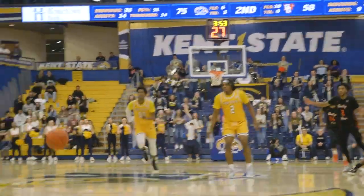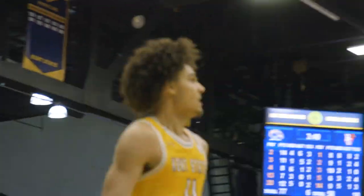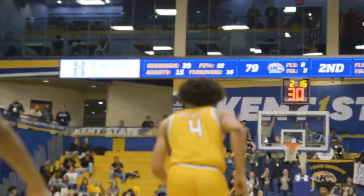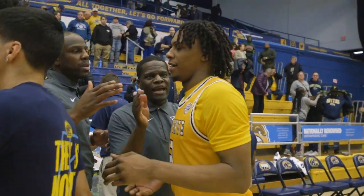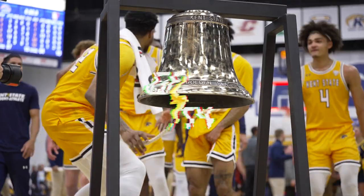Kent State's still battling for it. Carey gets it up the floor to Payton. Payton will take it to the rack and score with the right. Up the floor to Payton, does he have one more in him? Yes, he does! So far in conference play, the Flashes have not been defeated in back-to-back games. And Kent State will improve to 9-2 in conference play.